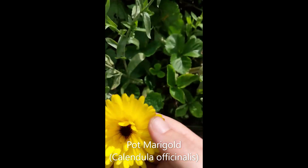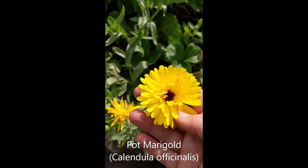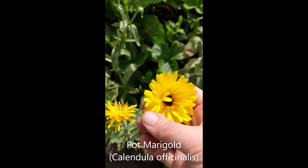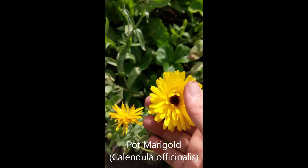And then these are marigolds. The flowers are edible — all the petals are edible. In salads you don't really taste them very much, but again they make a nice tea. People also dry them and make them into healing skin oils.